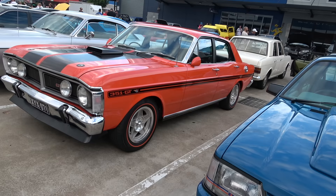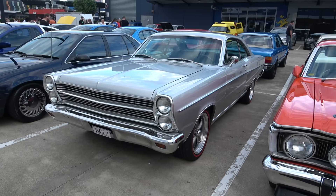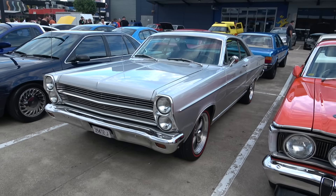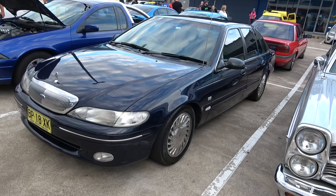One immaculate XYGT in the lovely Vermillion Fire colour. And the Ford — the wild American Ford Fairlane. And a beautiful Ford in the lovely dark midnight blue colour, looking sick.